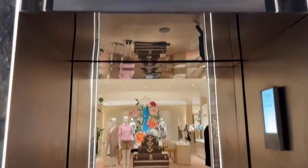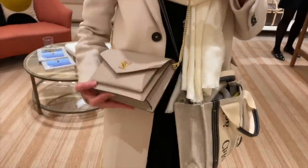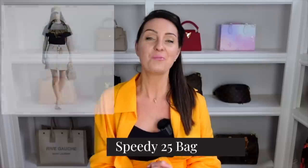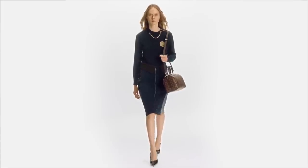The 13 cheapest Louis Vuitton bags that you can buy in 2024. We're going to work backwards, starting with the 13th cheapest and working our way up to the cheapest Louis Vuitton bag you can buy right now. In 13th place, we have the Speedy 25 bag.